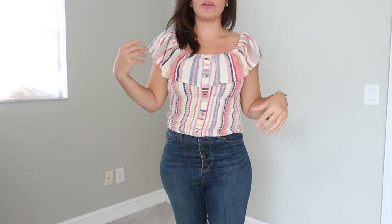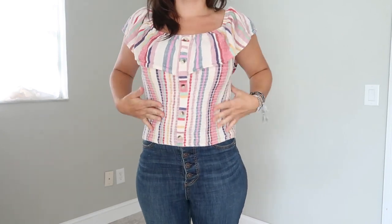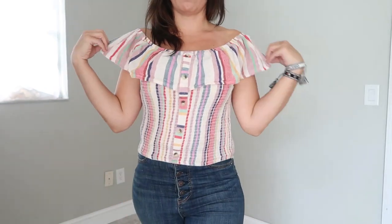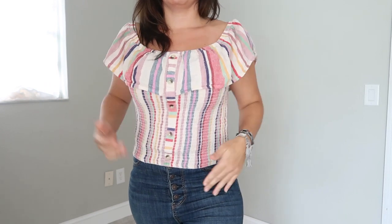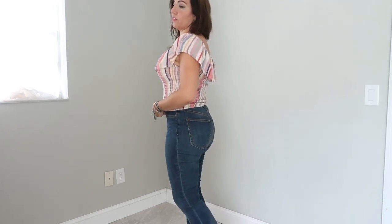This top I think I got from either TJ Maxx or Marshalls — it's really cute and comfortable, like a faux linen or maybe real linen, really soft and cozy. You can wear it on or off the shoulder which I love. For the jeans they're from Free People — they were on huge sale a couple months ago so I'm not sure of the current pricing. They come in dark blue or black and are a button fly.